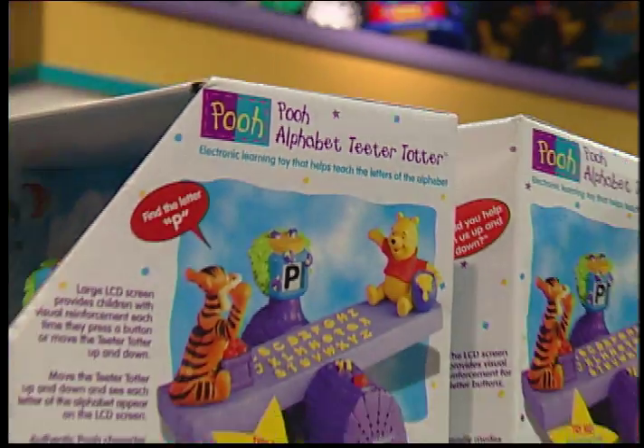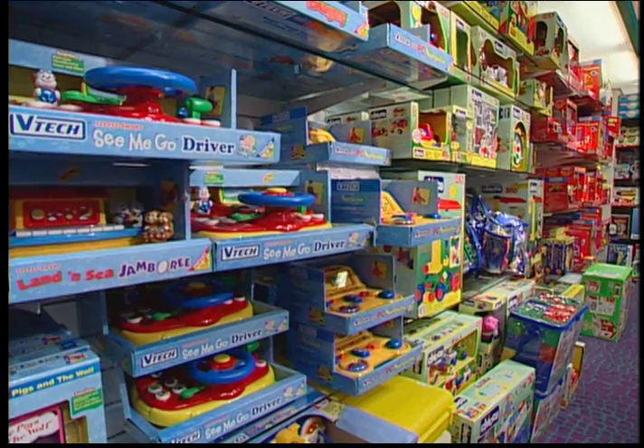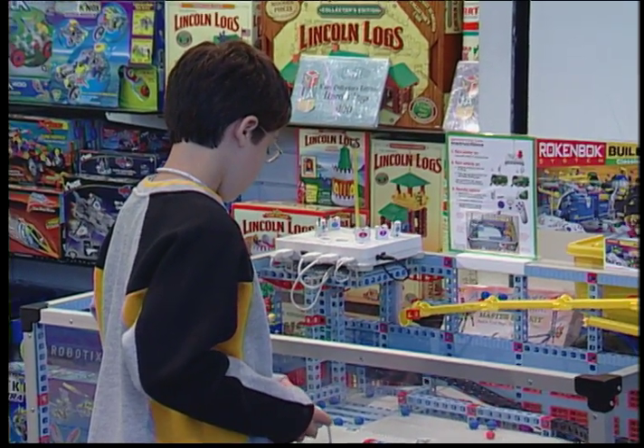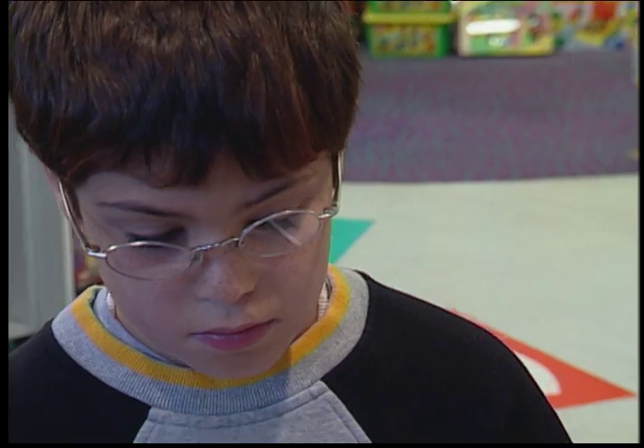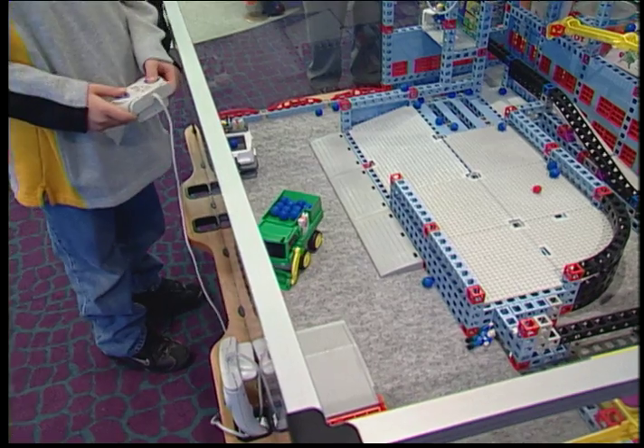While such an interactive toy can seem endlessly amusing to a child, Dr. Schifrin sees a darker side to their appeal. The parent has to know that what the toy says it's going to do and what the toy delivers may be two very different things. So what toys does Dr. Schifrin recommend to the parents of his patients?